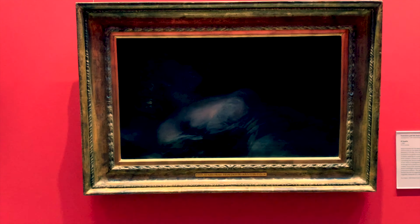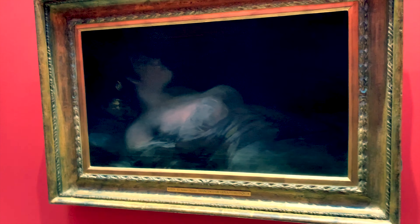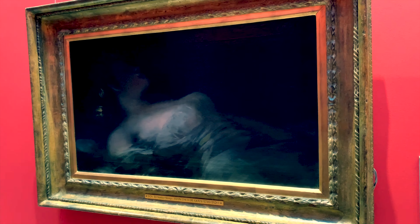This is a beautiful horizontal portrait by Francisco Goya. Again, the moody and sensual lighting is expertly captured here.